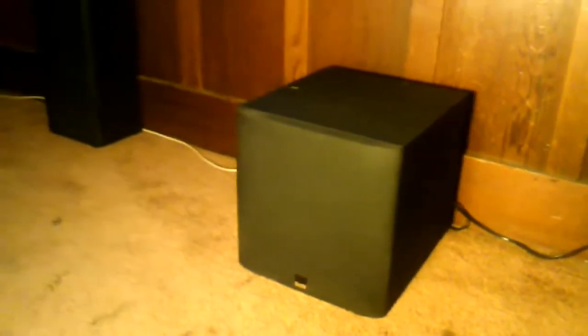And this is my subwoofer. It's a Bowers and Wilkins 12 inch subwoofer and it has very powerful bass — it'll blow you away. For my left and right side surrounds, I'm using Sanyo stereo speakers. They have 12 inch woofers, adding more bass to the overall theater.